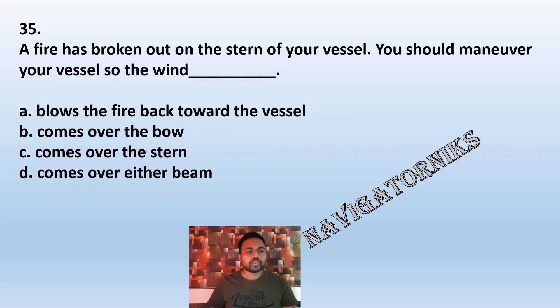Question 35: A fire has broken out on the stern of your vessel. You should maneuver your vessel so the wind: A: blows the fire back toward the vessel. B: comes over the bow. C: comes over the stern. D: comes over either beam. The correct answer is B: comes over the bow.